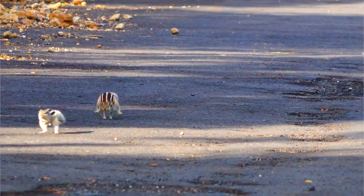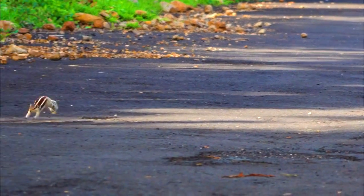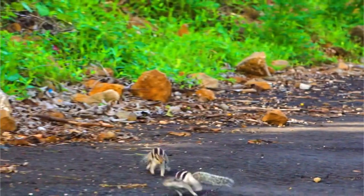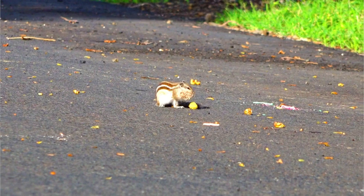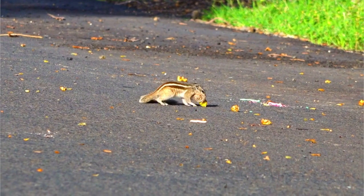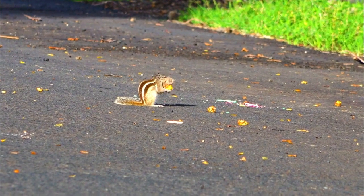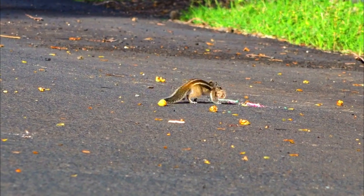Number 9: Human Interactions. While Eastern Fox Squirrels can adapt to urban environments, interactions with humans can present both benefits and challenges. Feeding squirrels or attempting to keep them as pets can disrupt their natural behaviors and lead to potential conflicts with humans.